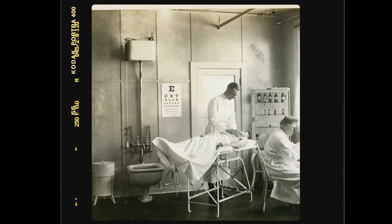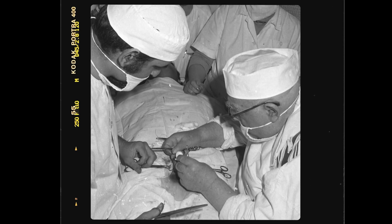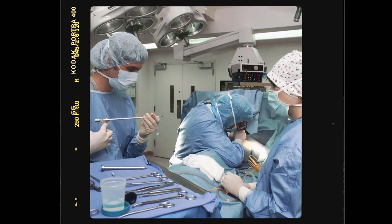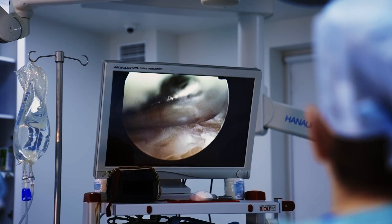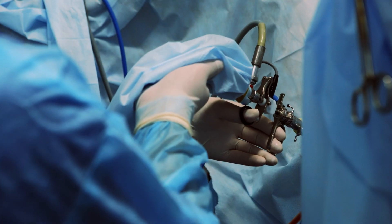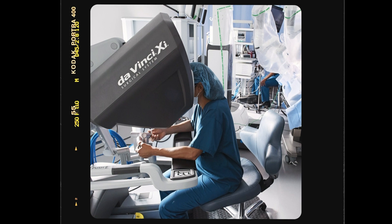The way we used to do surgery, we had no choice but to do an open surgery. It was big incisions. Patients would take three months to recover. Then we were able to go to minimally invasive laparoscopic surgery, which was small incisions, but there were some real limitations with that — 2D visualization instead of 3D, no wrist to the instrument. And that's where Intuitive introduced the da Vinci system. Here was a need, and here was a technology that could meet those needs.